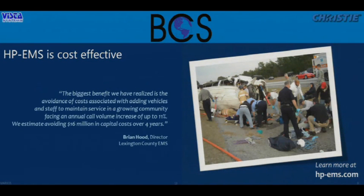Is this really being used somewhere? Yes — we have many clients using this Marvelous technology. Lexington County EMS director Brian Hood told us the biggest benefit is cost avoidance. He did not have to add new vehicles, build new stations, or maintain additional staff, even though calls for service are growing 7% to 11%. The thought was they'd need to add a new ambulance every year, but by implementing Marvelous and becoming more efficient with existing resources, they've gone four years without adding any ambulances — avoiding $16 million in capital costs over four years.